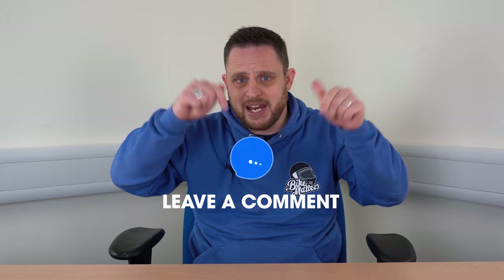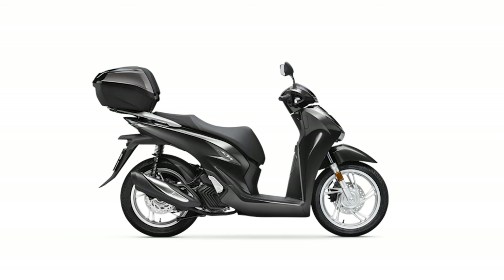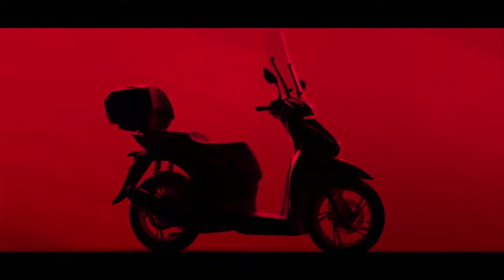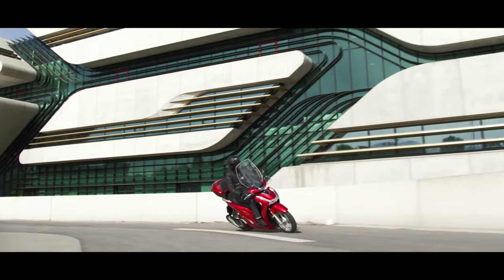At number six - and admittedly this could easily be in the top five - is the Honda SH125. However, this is one Honda I actually think is ugly, so as it's my list, it's at number six. The SH125 is a European-style slim scooter perfect for nipping around town with phenomenal levels of practicality and comfort. It doesn't let down on the tech front either, with LCD display, smart key, ABS, start-stop technology, USB charging port, and selectable torque control.